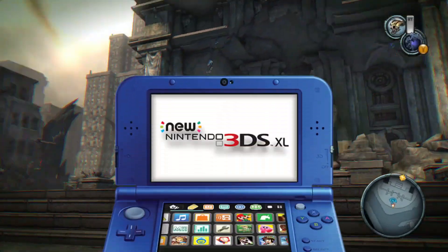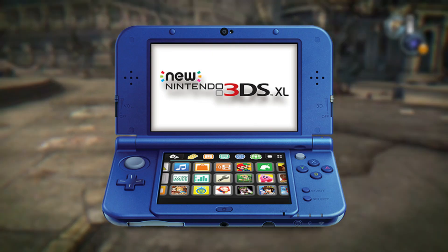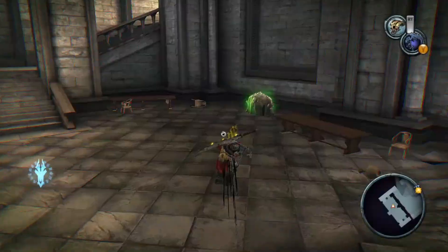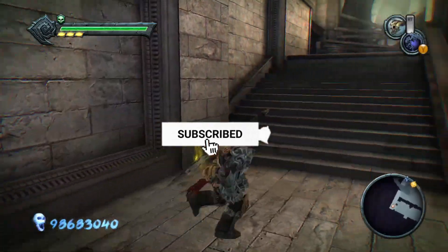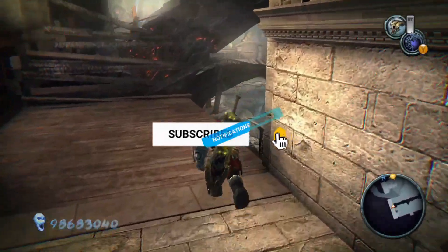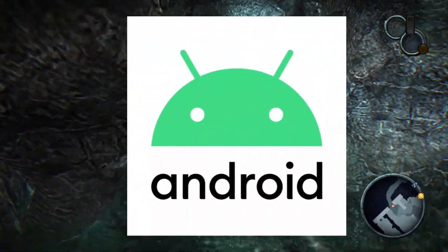The Nintendo 3DS is an excellent console housing some undisputed classics like Mario Kart 7, several Pokemon games, The World Ends With You, Bravely Default, the very underrated Etrian Odyssey series, and much more. As it turns out, it is possible to emulate the handheld on your Android phone.